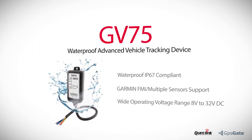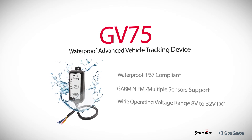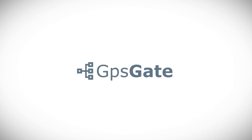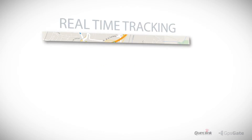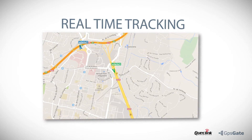The GV75 is waterproof with IP67 certification and Garmin FMI. QuickLink's devices are fully integrated to the GPSGate Server platform for vehicle and asset tracking. GPSGate Server is a leading web-based GPS tracking platform with real-time tracking.